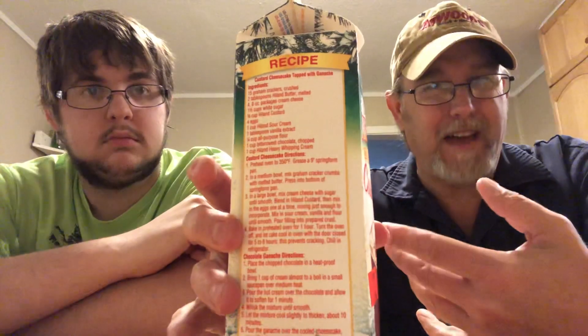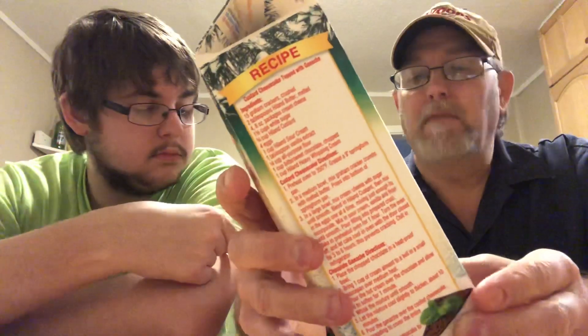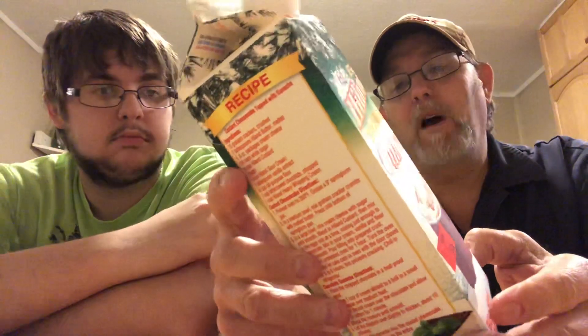Actual custard, I think, is more of a pudding or something like that — that's what I remember anyway. I could be wrong. It says shake well before serving.